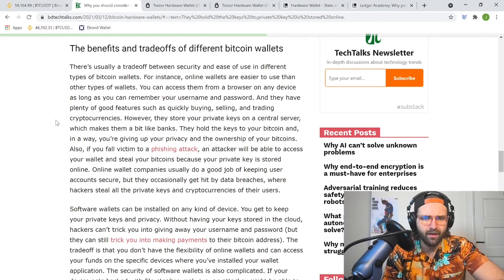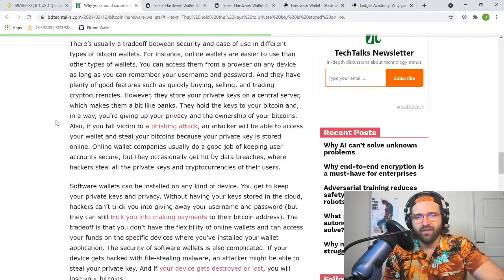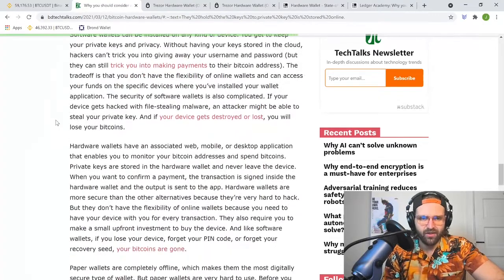So to summarize the benefits and trade-offs: if you're in an online exchange wallet and they get attacked, your crypto is at risk. With a software wallet, if you get hit directly by malware or a phishing attack, it's at risk. A hardware wallet is the safest way to store it.